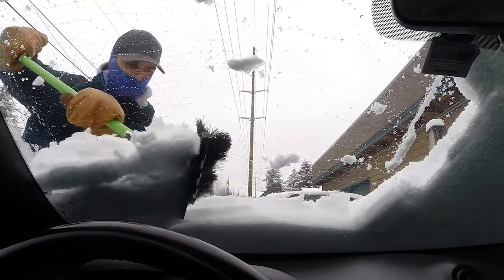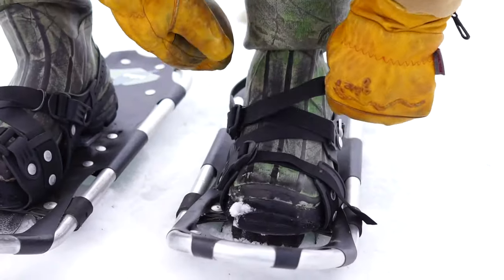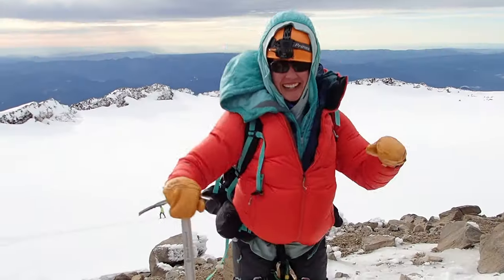Quality matters. Fit matters. Comfort matters. Your hands matter. Don't let cold weather prevent you from experiencing life and doing what you love.